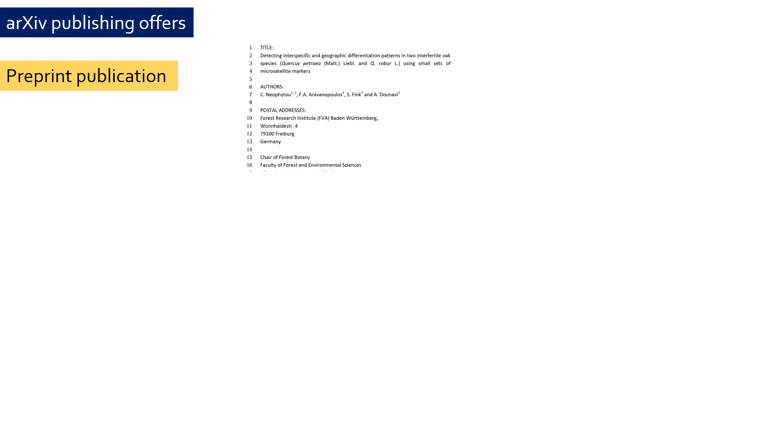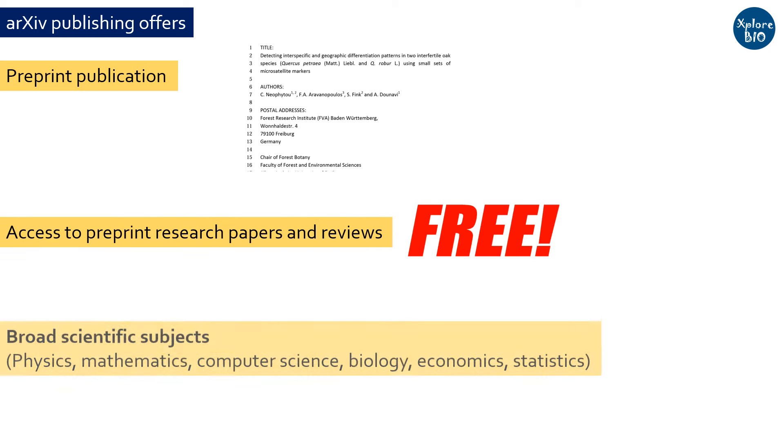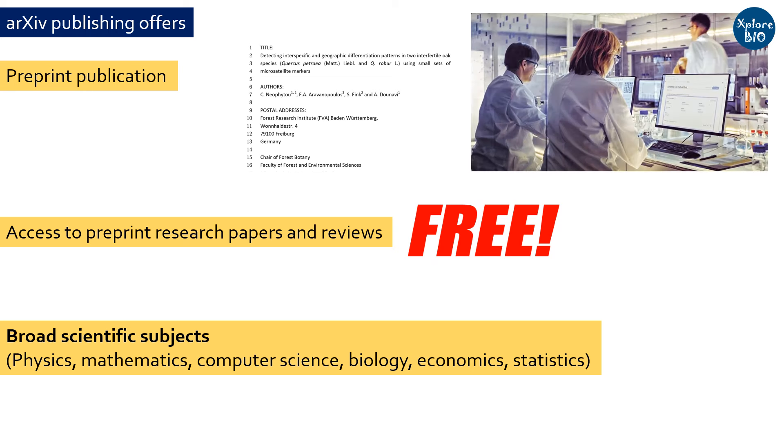Archive publishing allows researchers to publish a preprint version, or an early version of the manuscript, that can be accessed by anyone for free. It supports various scientific disciplines including physics, mathematics, computer science, biology, economics, statistics, and many more. But why is publishing in archive so important, and why have so many researchers started making use of it?